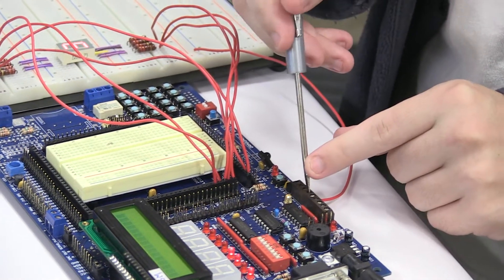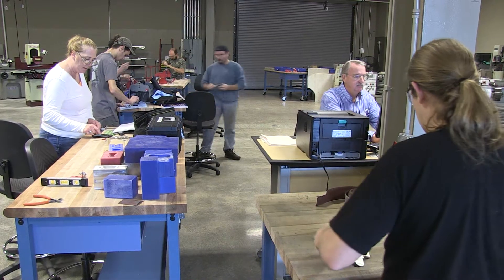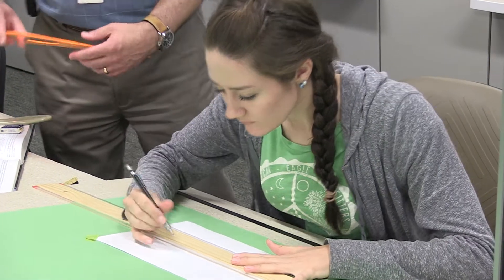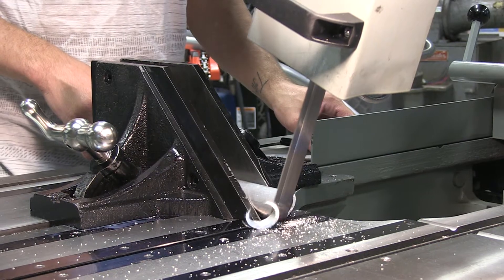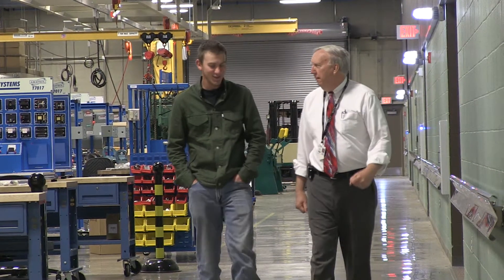The ATC offers affordable, hands-on learning to prepare WCCC students and incumbent workers for high-demand, technically-oriented careers in computer numerical control, drafting and design, electrical utility technology, mechatronics, natural gas and oil, and other energy careers.